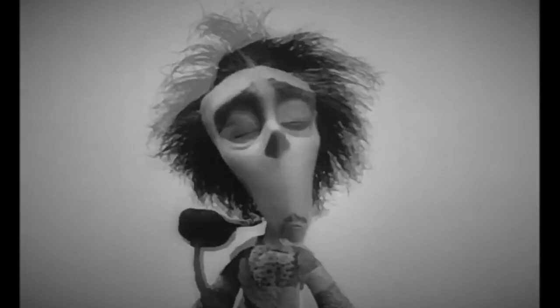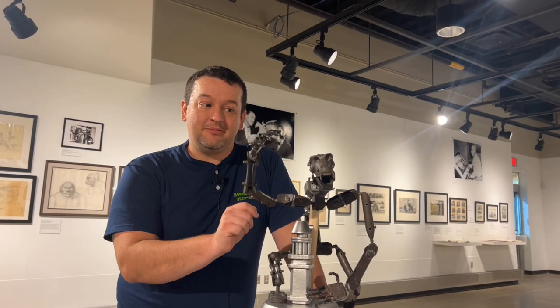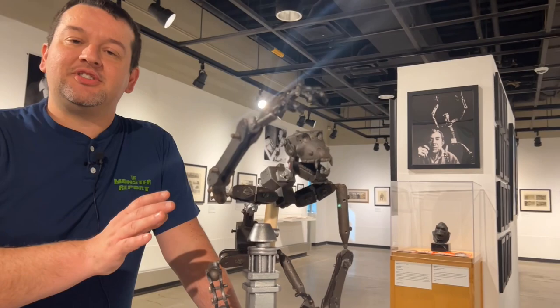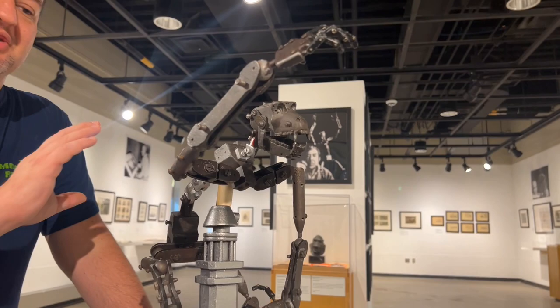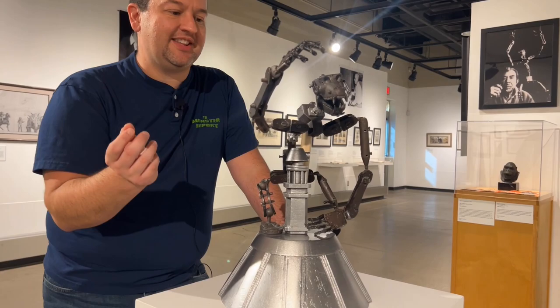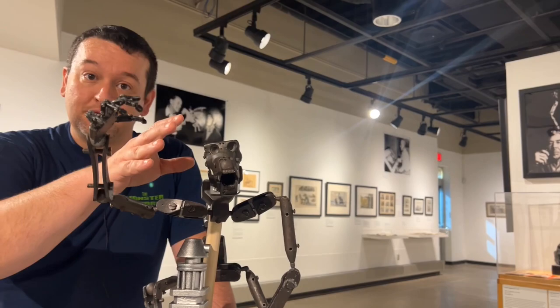One of the first things you'll see walking into this exhibit is a Kong armature. This is not from the original 1933 Kong — it's never been on film — but it's a 2006 replica of the armatures owned by famous collector Bob Burns. These are made from things you'd find in a hardware store: bolts, nuts, rack and pinion, dowel rods. The head would have been shaped and molded separately. This is essentially the skeleton of what would become King Kong.